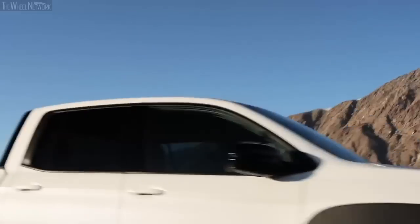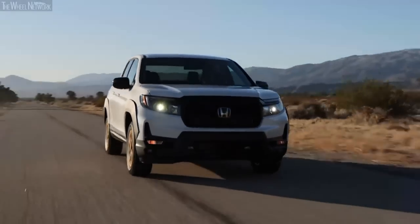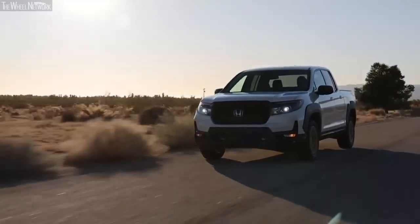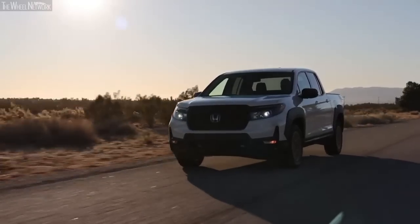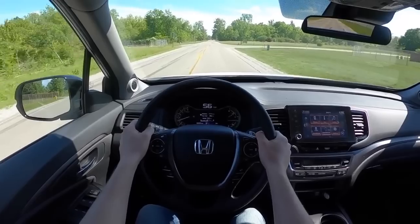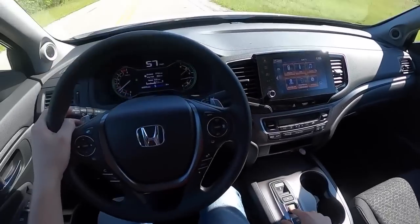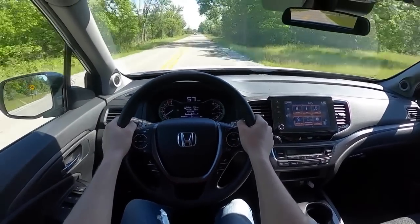With an advanced independent front and rear suspension system coupled with a brake-actuated limited-slip differential, the Ridgeline could corner quite energetically with very minimal understeer. Even when pushed hard, the truck never manages to lose composure, and the body roll turned out to be pretty low as well.